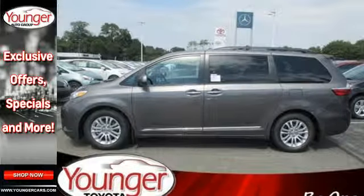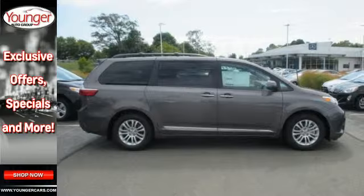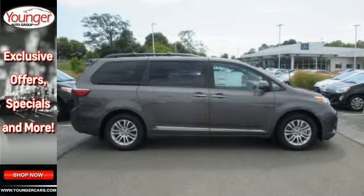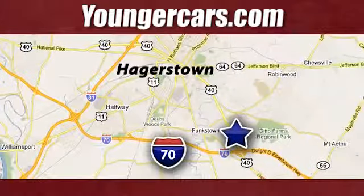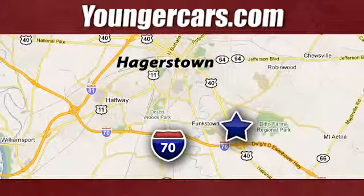Stop in for a test drive today and discover all this Sienna has to offer. Visit our website at YoungerCars.com. We're conveniently located at 1945 Dual Highway in Hagerstown, Maryland.